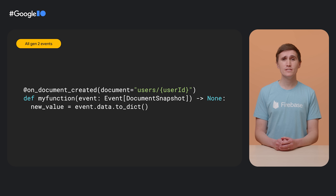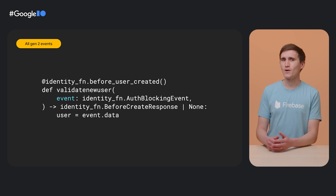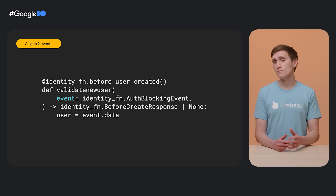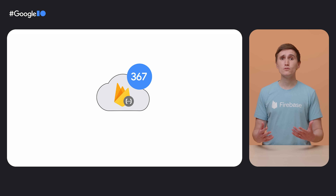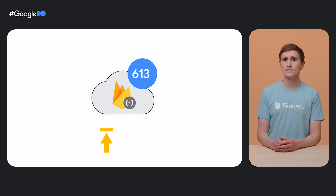Want to take action when a document is created? Run some server code. Did a user just create an account? Run some server code. All existing Firebase triggers are now available for Python. And you can also have better control over the concurrency of your code — for example, you can handle up to 1,000 requests at a time in a single function instance, which can greatly reduce cold start.